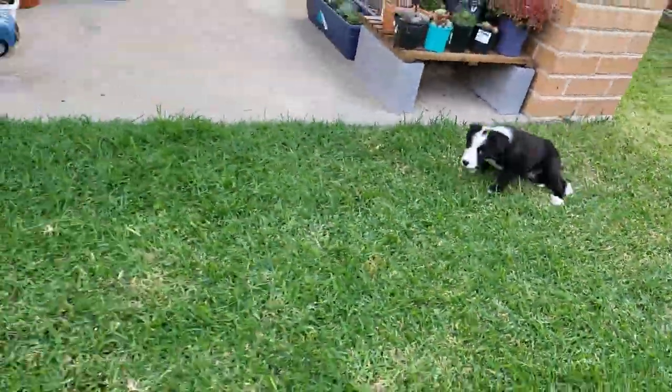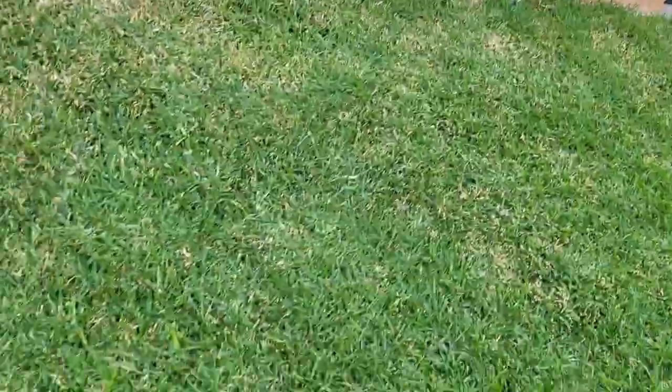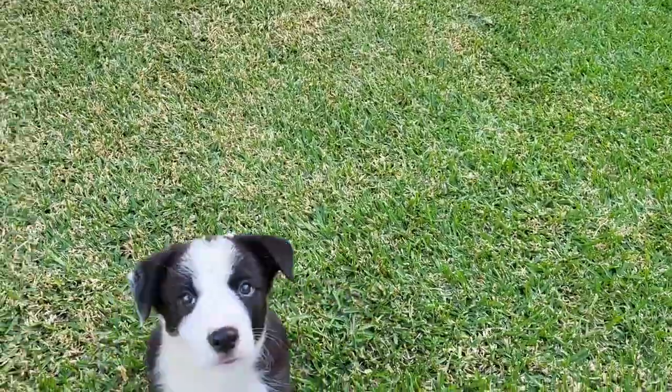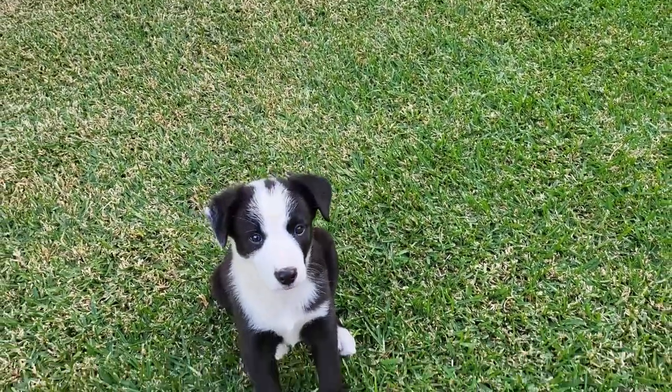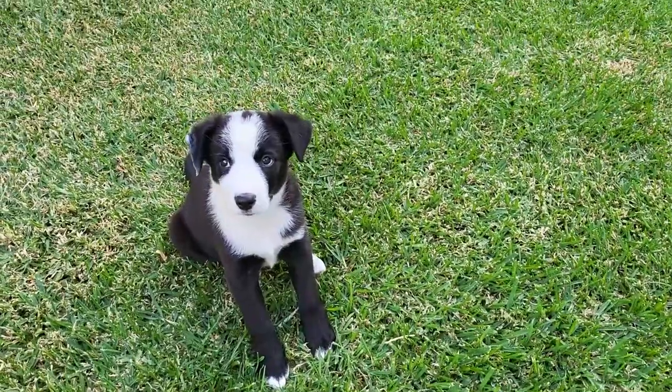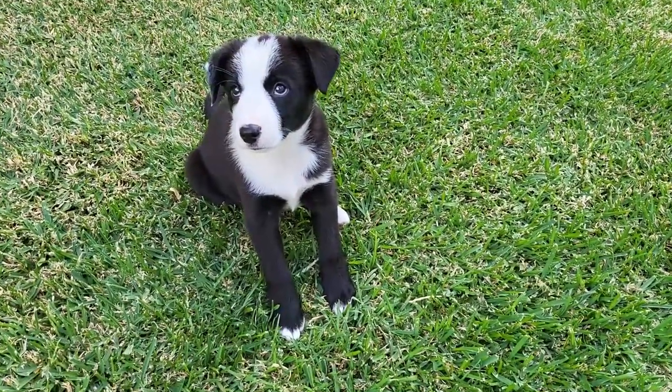Whether you're a seasoned dog owner or considering getting one of your own, we hope you'll find this channel informative and enjoyable. So sit back, relax, and get ready to join us on this exciting journey with Penny. Don't forget to like, comment, and subscribe for more updates.